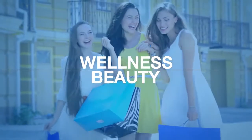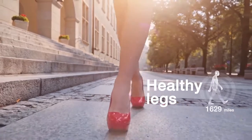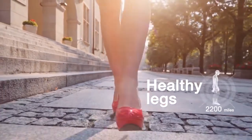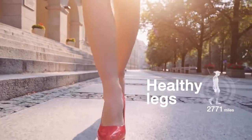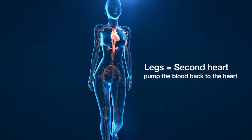Wellness and beauty are the two most irresistible desires of women around the world. Healthy legs capture every defining moment of life through the walk of a thousand miles. Our legs are also known as our second heart because they help pump the blood back to the heart.